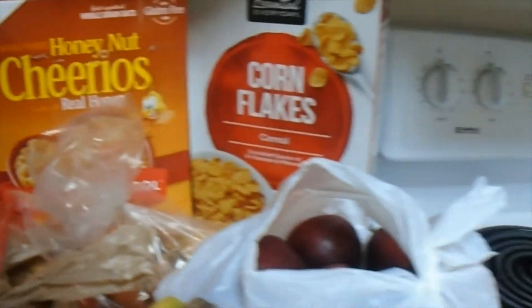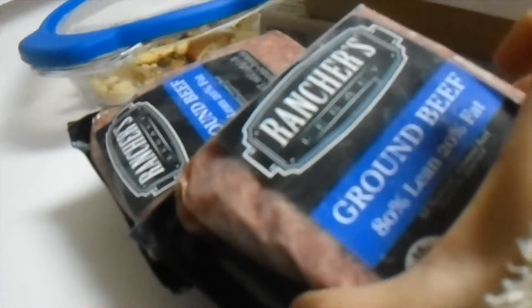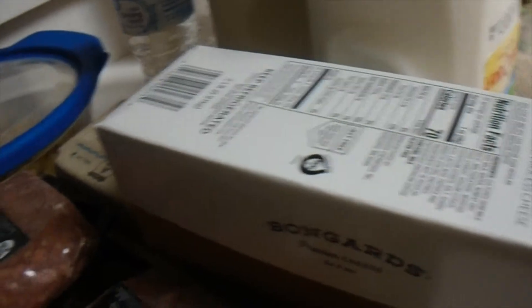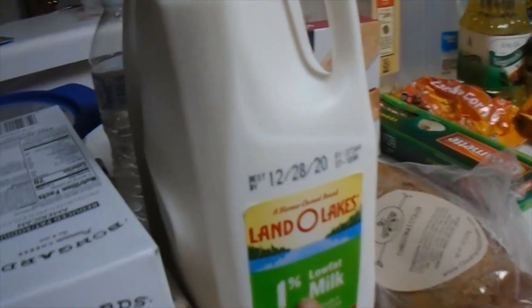So over here we got one, two, three, four things of ground beef — 80% lean, 20% fat. This is a box of reduced fat, reduced sodium American cheese, and eggs. Two one-percent low-fat milk.